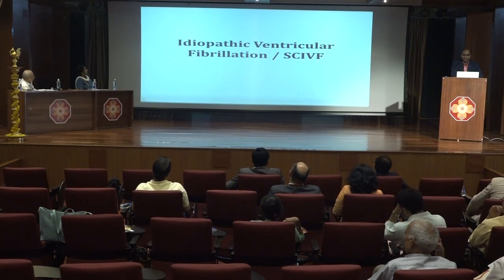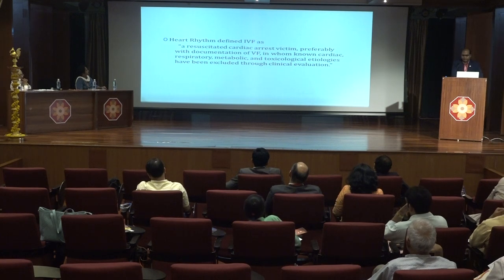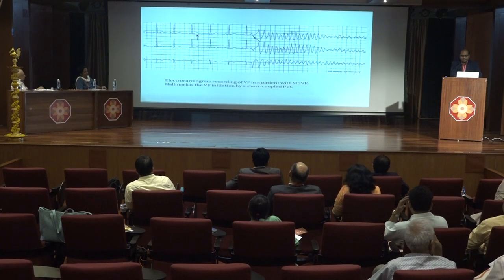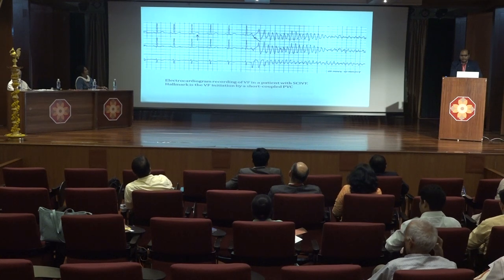Regarding idiopathic ventricular fibrillation: when a patient survives sudden cardiac death and even after detailed investigation we rule out all structural disease and channelopathy but do not find any cause, we have to think of idiopathic VF. The resting ECG is typically normal with a normal QT interval. The hallmark of idiopathic VF is initiation by short-coupled ventricular premature complexes. This is a typical example where the baseline ECG has a normal QT interval and a short-coupled VPC initiates ventricular fibrillation.